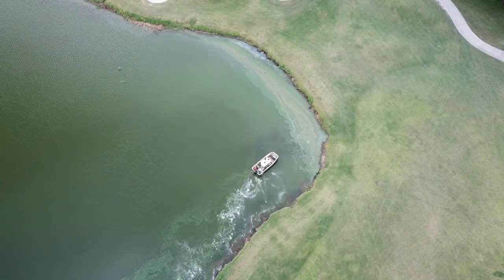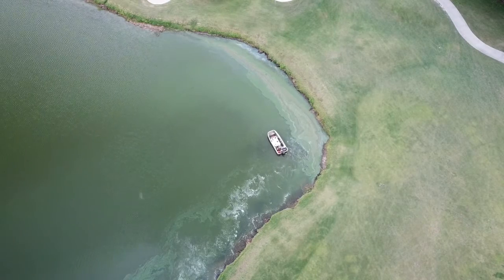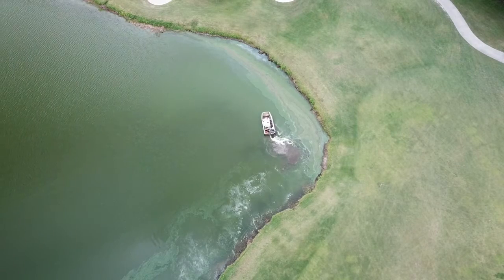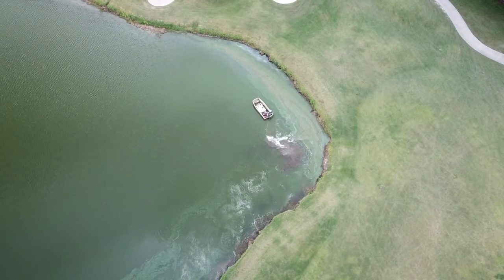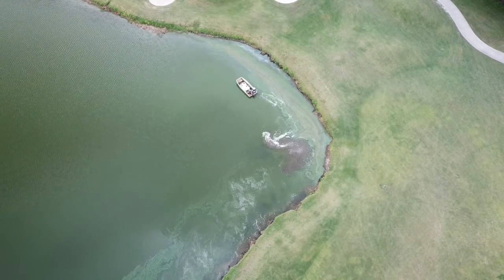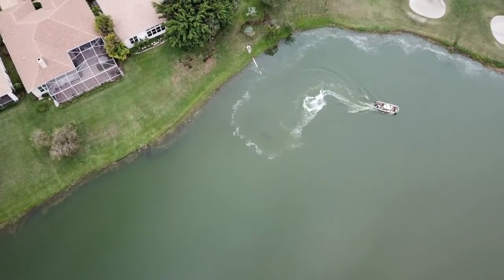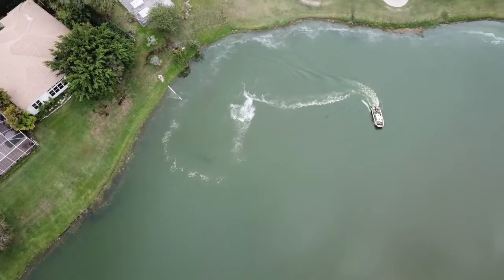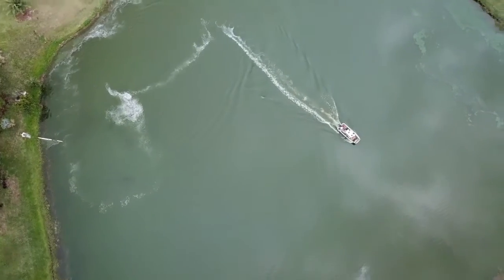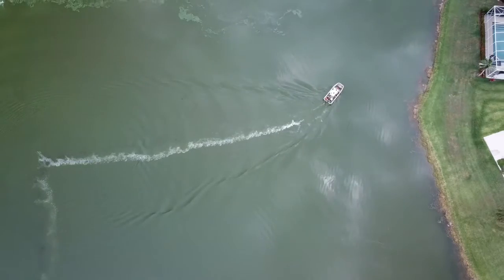This algaecide is likely copper sulfate because that is the only algaecide approved for aquatic use in Florida waters. The EPA states on their website that copper sulfate is, and I quote, "very highly toxic to fish and aquatic life." It basically kills everything it touches. When he is done spraying the shoreline he moves out into the open water and begins to dump his tank. He just turns on the hose and lets her rip. In no time he empties his tank and is ready to fill it up again. Unbelievable.